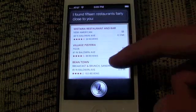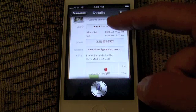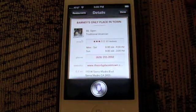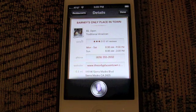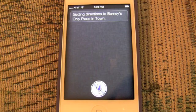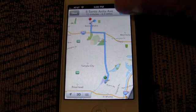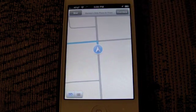Here's the restaurant aspect, and at the 2 minutes and 30 seconds mark, we jump to the new iPad's version of Siri. Show me directions to Barney's only place in town. Siri is also tied into turn-by-turn navigation as well with the new Maps app. Starting route to Barney's only place in town.